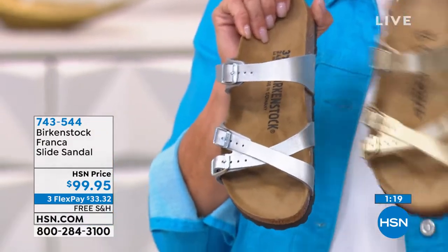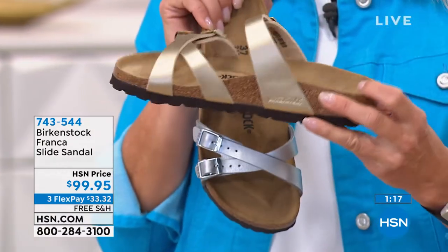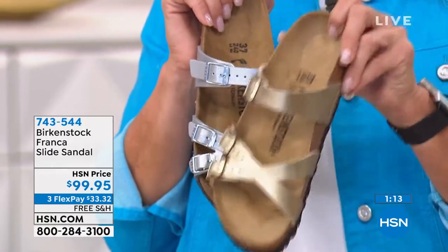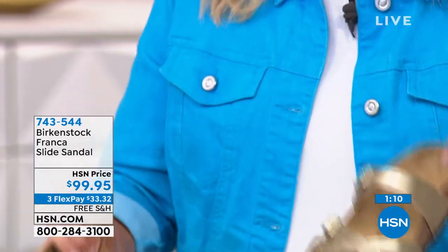Please remember I do not have a lot — in the gold I'm down to a little under 250 pairs left. I have a little bit more in the silver.